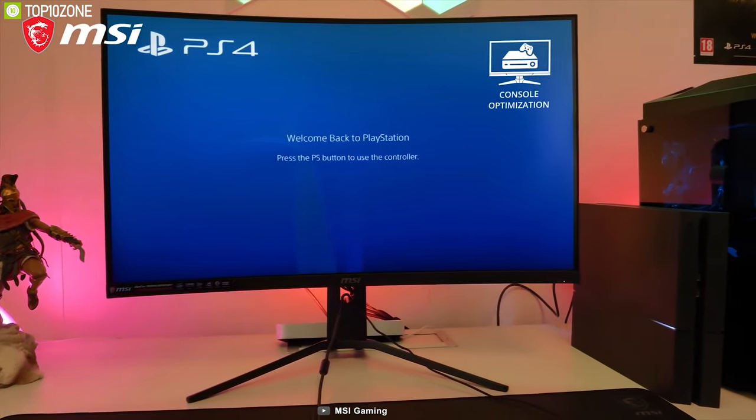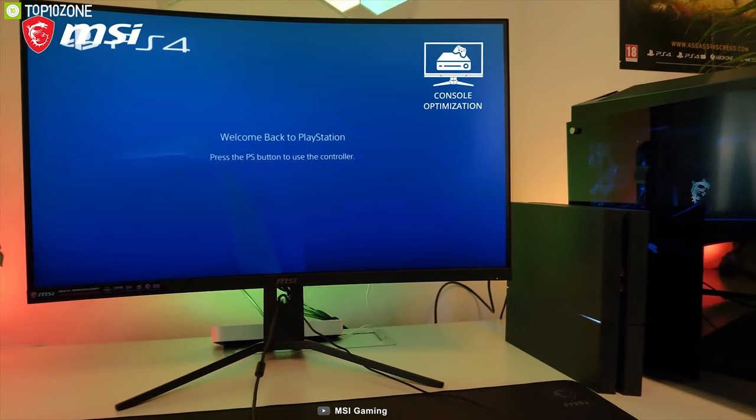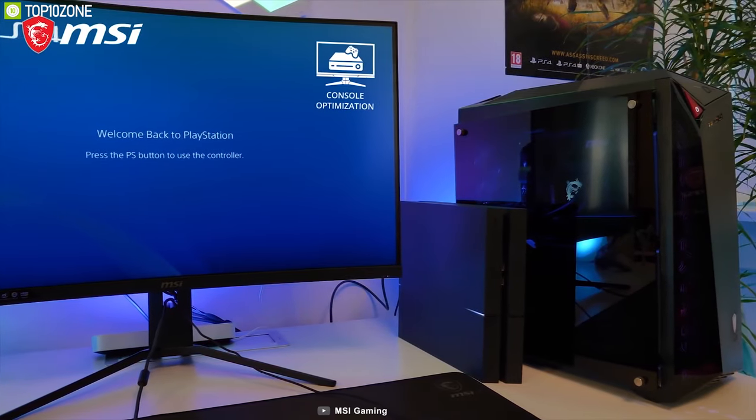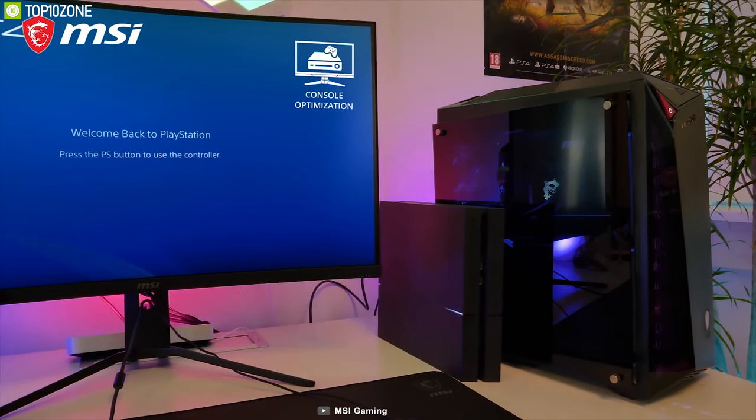If you are looking for a gaming monitor that allows you to play in 4K at 60 frames per second, then the MSI Optix MAG321 Curve will be an excellent choice for you at this price tag.